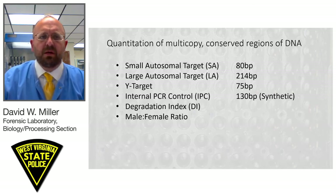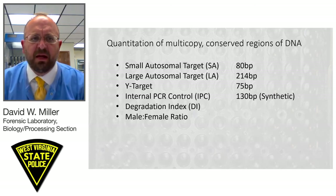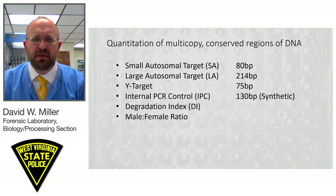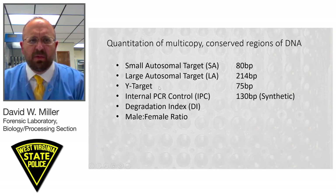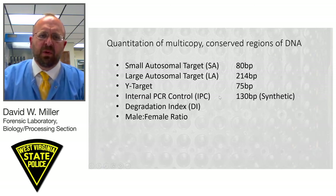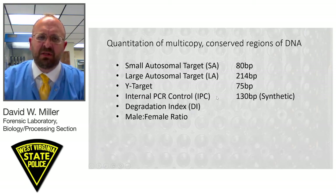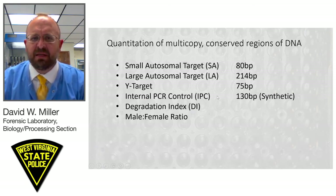The Quantifiler Trio real-time PCR has four targets. It has a small autosomal target of 80 base pairs and a large autosomal target of 214 base pairs — these are multi-copy conserved regions of DNA. The haploid Y target is 75 base pairs in length. There is also an internal PCR control, which is a 130 base pair synthetic strand of DNA that is amplified. We rely on this amplification as a guide to whether we are seeing any inhibition in the sample, and we routinely check the IPC to make sure there is no inhibition.